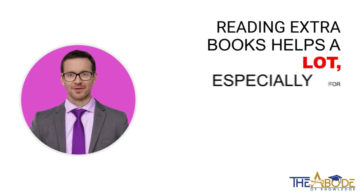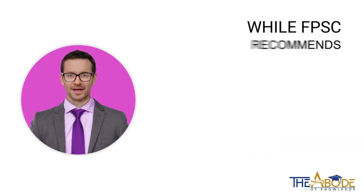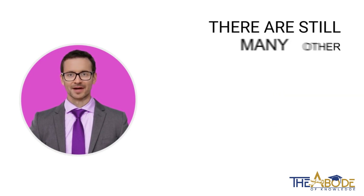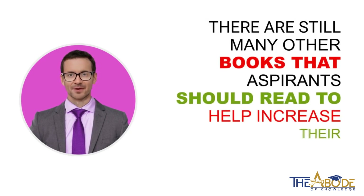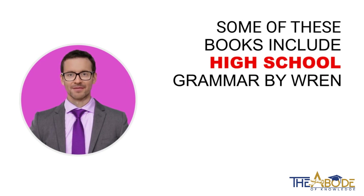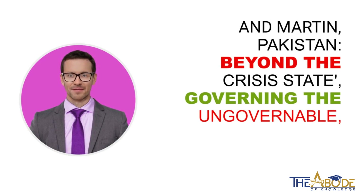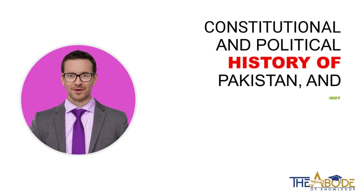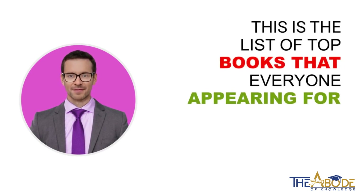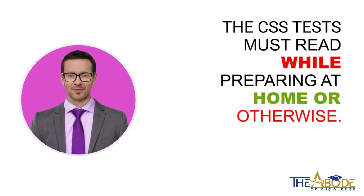Reading extra books helps a lot, especially for those appearing in the CSS examinations. While FPSC recommends many books that go hand in hand with the subjects, there are still many other books that aspirants should read to help increase their knowledge. Some of these books include High School Grammar by Wren and Martin, Pakistan Beyond the Crisis State, Governing the Ungovernable, Constitutional and Political History of Pakistan, and Why Nations Fail. This is the list of top books that everyone appearing for the CSS tests must read while preparing at home or otherwise.